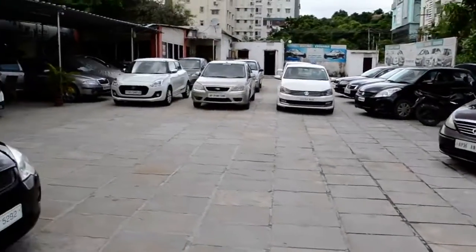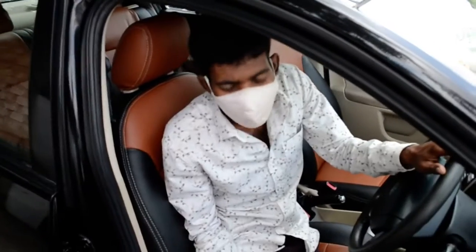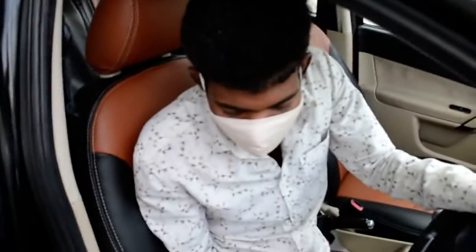I have a question. Hello, brother. Namaste. How are you? How are you doing? I am doing a brand car inspection. Okay.